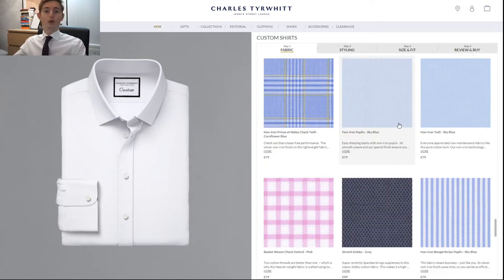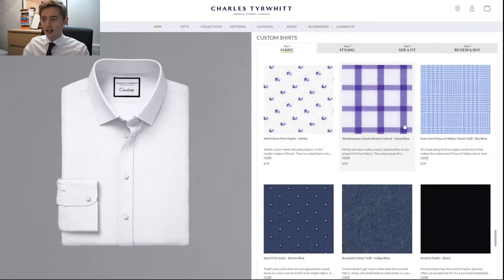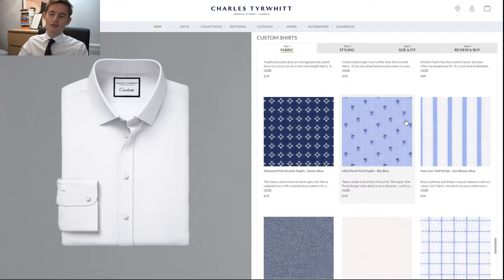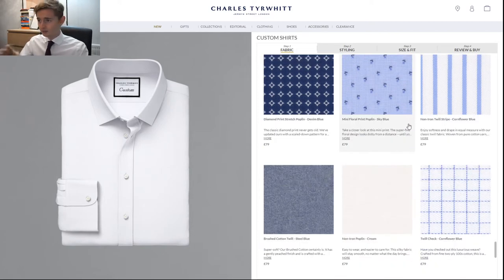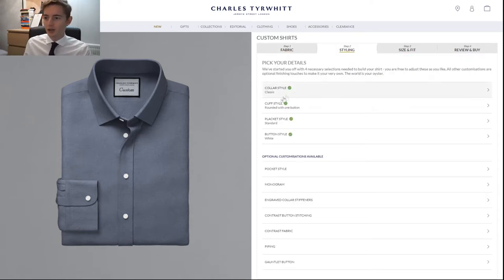It would probably be best to go with the golden standard white shirt to see how it fits and looks, but I actually found a fabric I haven't seen anywhere else in the store — a brushed cotton twill in steel blue. I really like it, so I'm going to go with this fabric. Let's move into styling to see how we can actually style the shirt. In styling you've got a couple of options to pick from, and then some optional customizations as well.